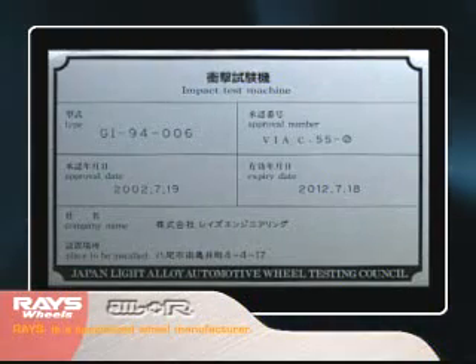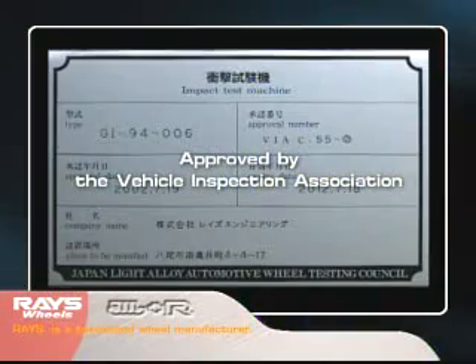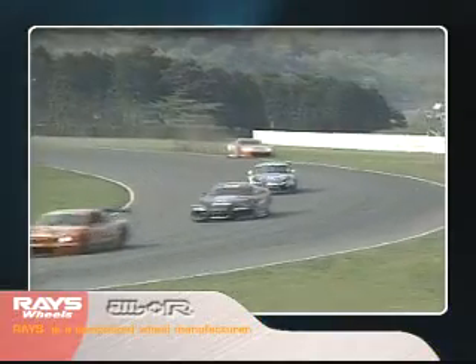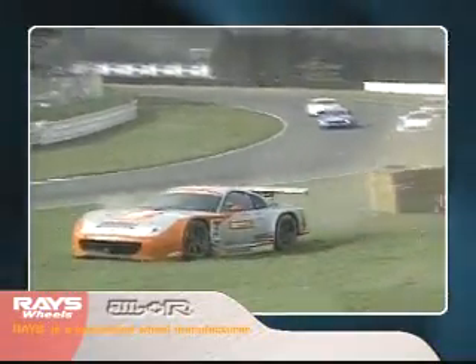These tests are all carried out by test facilities belonging to Rays and approved by the Vehicle Inspection Association. Then there is safety for accidents. Rays carries out exclusive strength tests which aren't specified by JWL, with the aim that vehicles can continue traveling even after crashes.